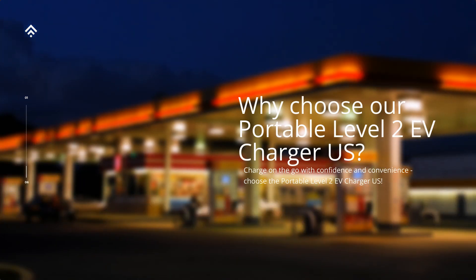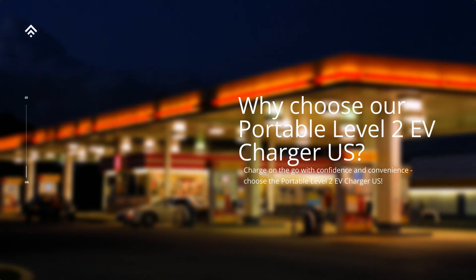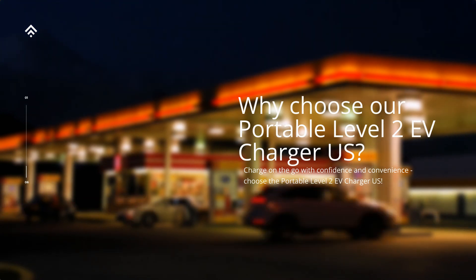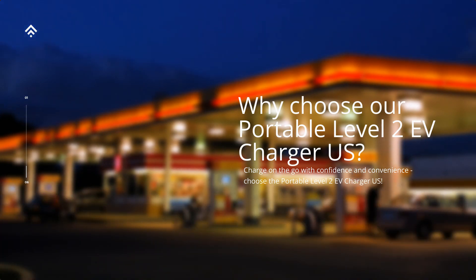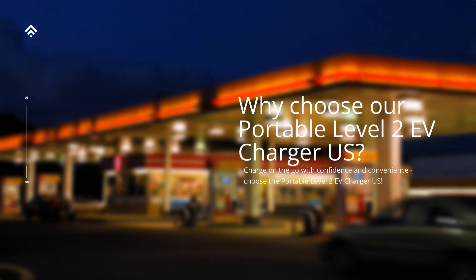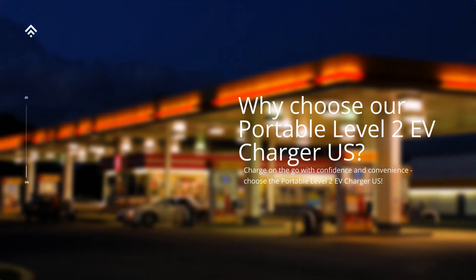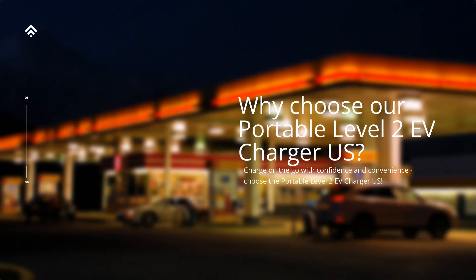Our charger delivers up to [insert appropriate specification] times faster than a standard Level 1 charger — spend less time waiting and more time driving. Versatility at its best: the Portable Level 2 EV Charger US is compatible with all major EV brands and models, ensuring that you can charge your vehicle regardless of the make or model you own. Its user-friendly interface and intuitive design make it hassle-free to use, even for first-time EV owners.